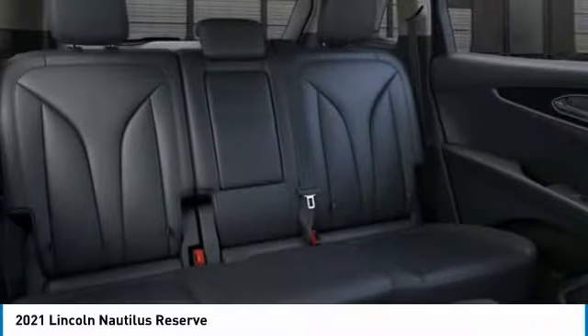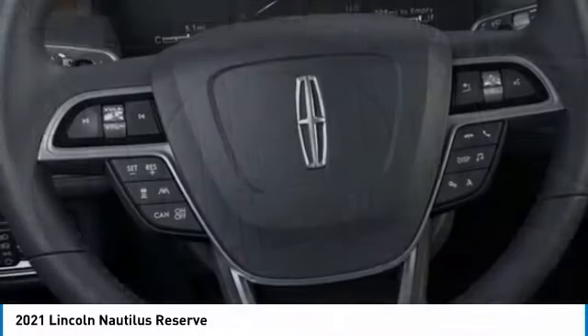Speed control, four-wheel disc brakes, front license plate bracket, rain sensing wipers. Come take a test drive today.